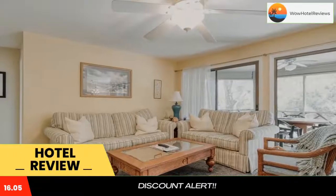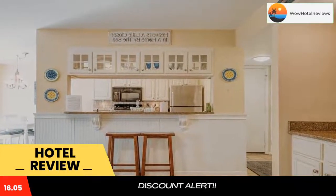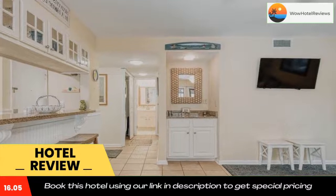Some rooms have a kitchen with a microwave, a fridge, and an oven. All rooms will provide guests with a stovetop. Use our link in the description to get a special discount on this hotel. Don't forget to like and subscribe to our channel.